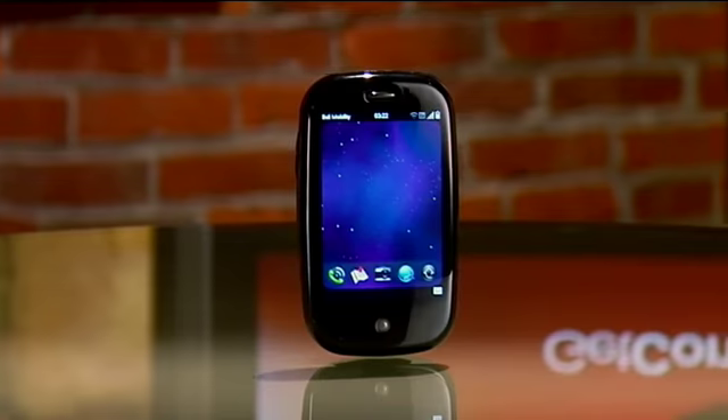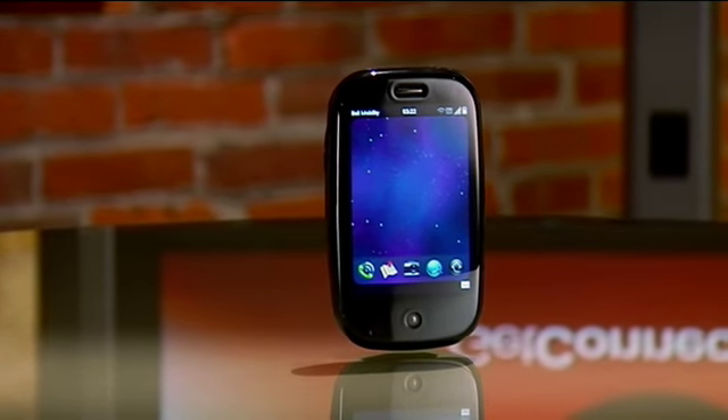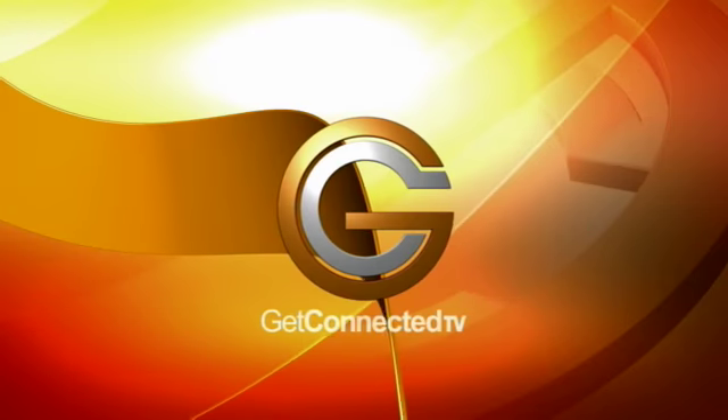It's called the Palm Pre. It's a full multimedia smartphone — you can listen to your music, watch videos, and of course make phone calls and be totally connected with the built-in Wi-Fi and 3G connection.